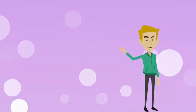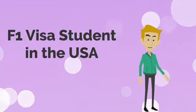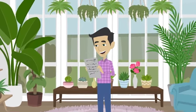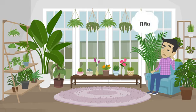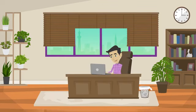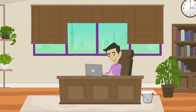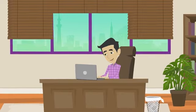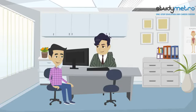Welcome to this mock interview preparation video for F1 visa students. We'll go through a story-based approach to help you prepare for your F1 visa interview. Meet Raj, a student from India who has just received an acceptance letter from a prestigious US university. He knows the next step is to get his F1 visa and wants to be well-prepared. Raj researches online and discovers the interview is designed to determine if he is a genuine student who intends to return to his home country after completing his studies. He also learns he needs to answer questions about his academic background, chosen course of study, and plans for the future.